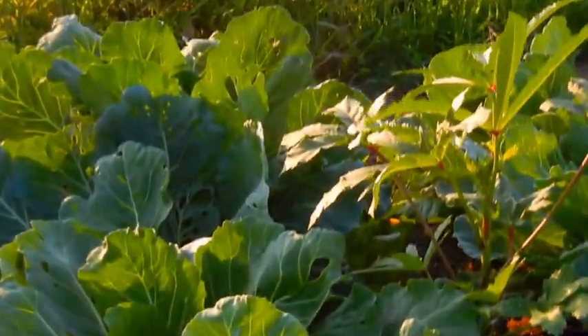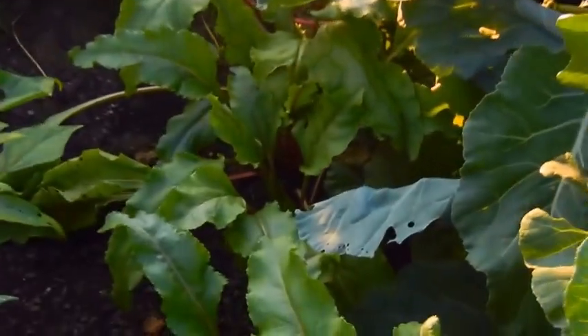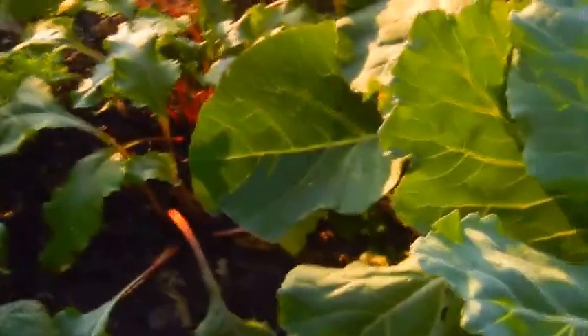And of course my collards — collard greens. I still have collards from last year here. And the beets — I need to pull a beet. There we go. Pretty big. I have quite a few of those to pull.